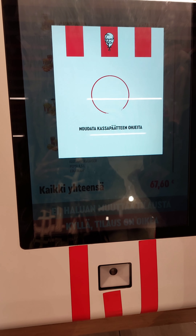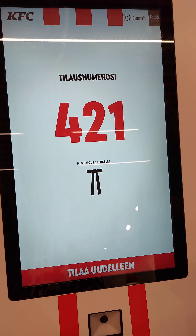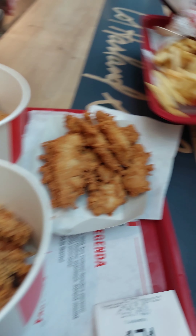Our waiting number was 421 and we went outside where we sat to wait for our order. We had been sightseeing in Helsinki and were all really tired and hungry, but finally the food arrived.